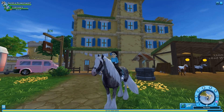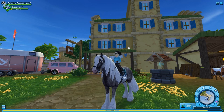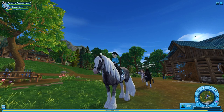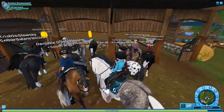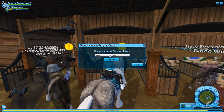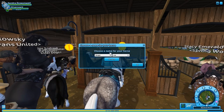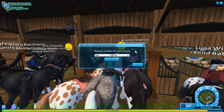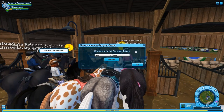Let's go back to Starshine Ranch and get that horse. I've got to come up with a name, and I'm actually going to refer to Ivy Rainpaw on Instagram — she put up a name list and there were some really good ones on there. Okay, so here we are back at the ranch and we're buying this horse. I already have another black Quarter Horse but I really want this one. After checking Ivy Rainpaw's list, I'm going to call this horse Wolfsong — I really like that name.